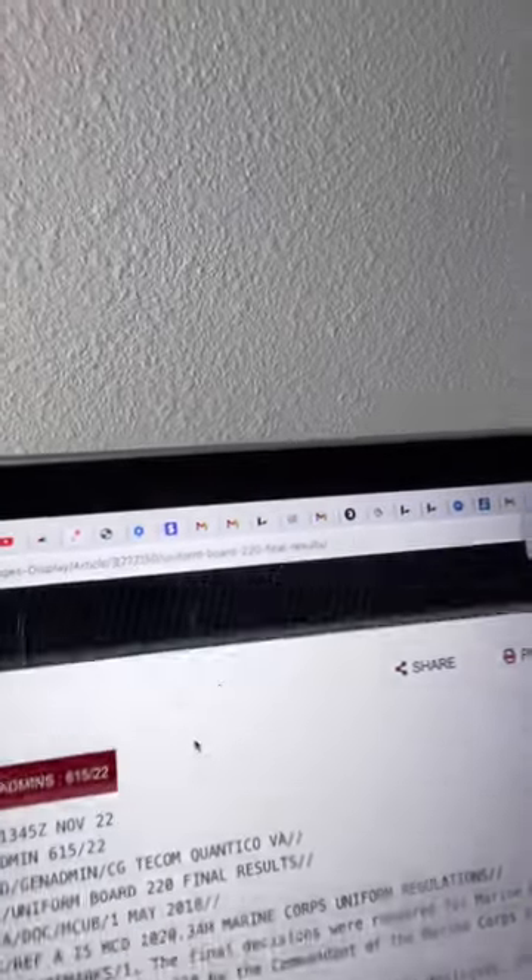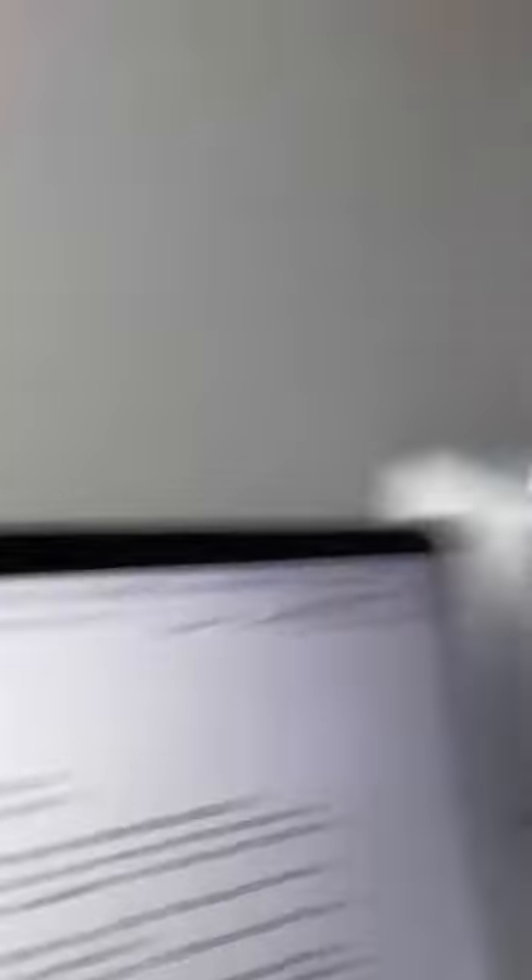Stay tuned because this is crazy. I got my laptop right here and I'm going to show you guys. This is the Mar Admin and it literally came out today, about five hours ago. The purpose of this video is to share how I feel about it as a staff NCO of Marines with over 10 years in. I really want you guys to get my perspective.